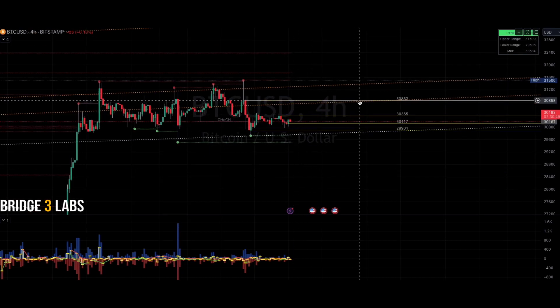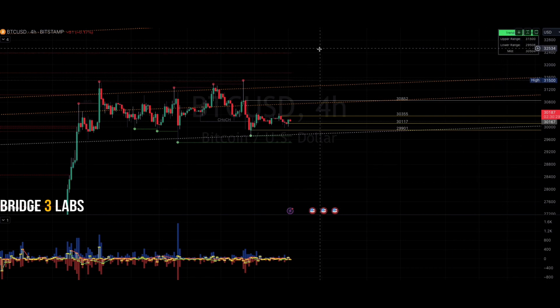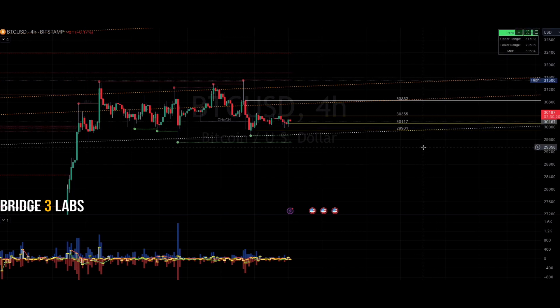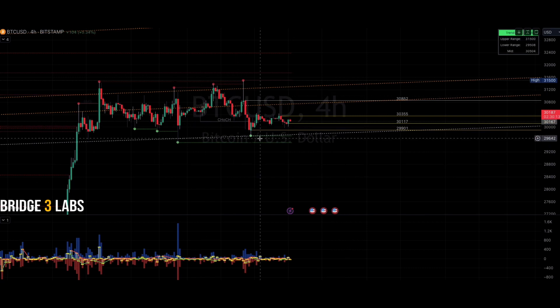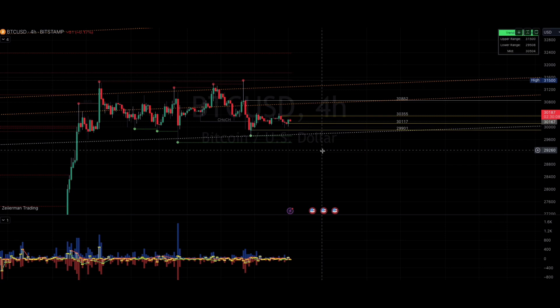Thirty thousand eight hundred and fifty-two is obviously a naked point of control as well. Thirty thousand three hundred and fifty-five — our upper range is thirty-one thousand five hundred, a high set here. Our lower range is twenty-nine thousand five hundred and eight. You can see we've come down and tested liquidity a few times. These levels up here aren't as well tapped on the supply side.